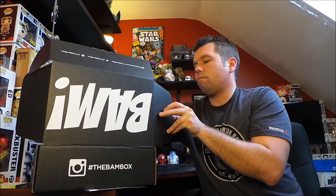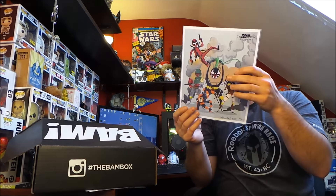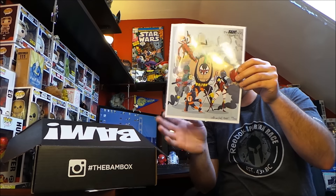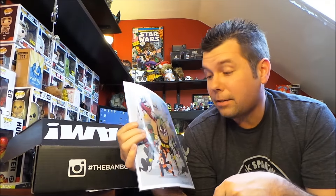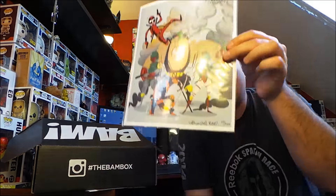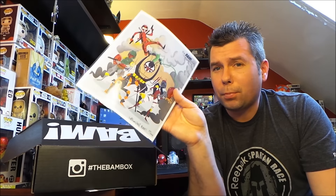Wait — there's still something else! This is the BAM box exclusive signed and numbered print. So I got a signed comic AND this is another signed item. I'm a little confused — did everybody get a signed comic? This is awesome. The signed print is signed and numbered for the BAM box. I'm stumbling over my words because there's just so much going on in this box — I'm speechless. But there's the print right there.